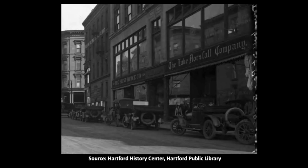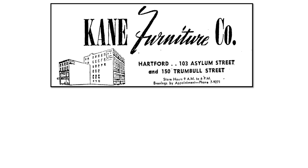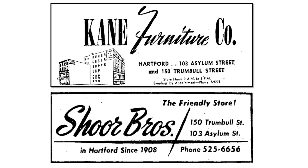As for Flint Bruce, that store left its dual addresses at 103 Asylum and 140 Trumbull in 1943. Its two buildings were then taken over by the Kane Furniture Company and later by a branch of Ludwig Bauman's Furniture Stores in 1950. Bauman merged with another chain to become Bauman Spears in 1953. But just two years later, that Hartford location was acquired by another furniture store, Shore Brothers. Founded in Hartford in 1908, Shore Brothers had been located since 1923 just a little further up Trumbull Street at number 196. After moving, Shore Brothers would continue to occupy 150 Trumbull Street and 103 Asylum Street into the 1980s.